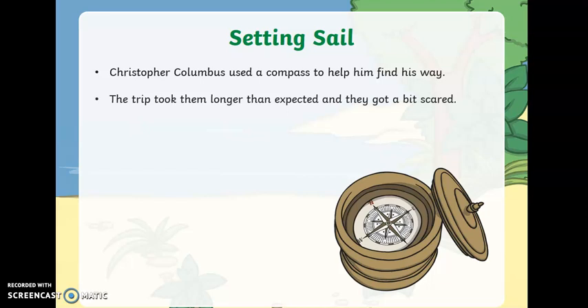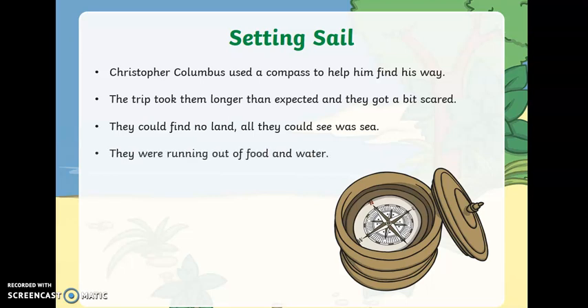The trip took them longer than expected and they got a bit scared. They could find no land — all they could see was sea. They started to run out of food and water, and after 36 days one man spotted an island. It was in the Bahamas.